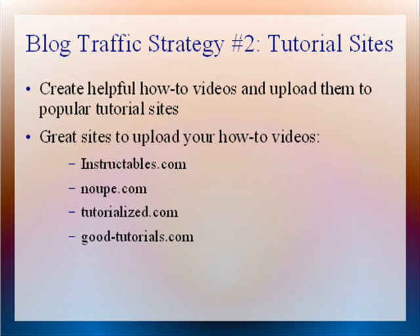Here are some great traffic-generating tutorial sites where you will want to upload your how-to videos. A great site is Instructables.com. Also, Noupe.com — that's N-O-U-P-E.com. Also, Tutorialize.com and Good-Tutorials.com.